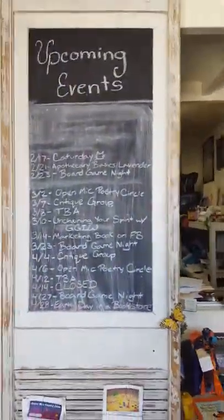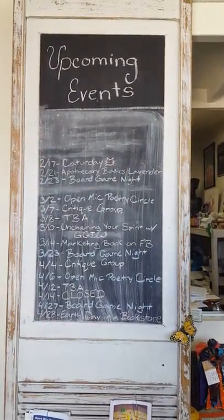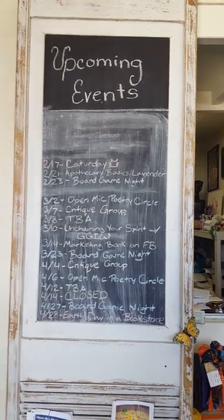Stop on by for some of our other fun upcoming events, where we are hopefully going to be doing more of these types of tours and possibly even bingo games using that information.